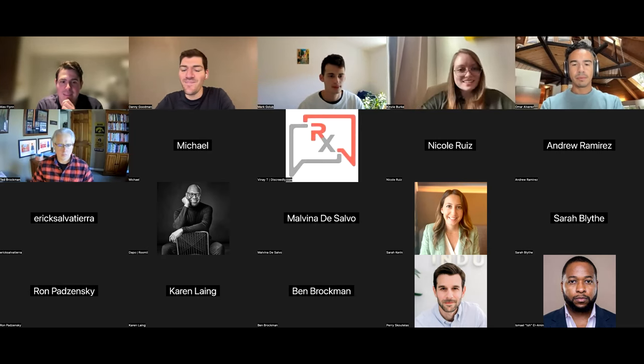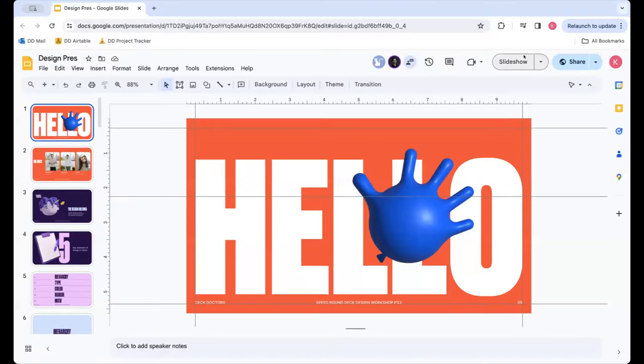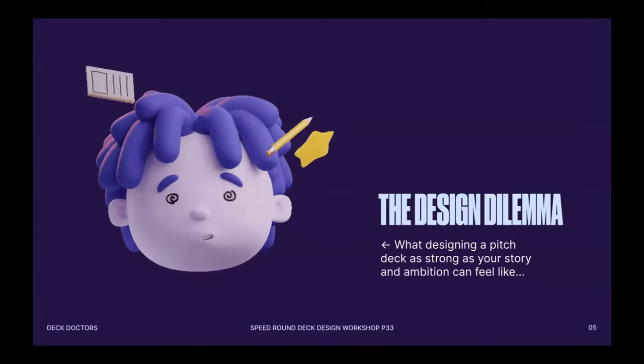Great. Hey everybody, nice to see all of you. I'm going to pull up the deck and we'll get started. My name is Kinsey. This is a refresher for those of you who were on Tuesday's session — we're the Deck Doctors. I am working beside Mark and Alex, the co-founders of Deck Doctors, and I am the head of creative. I specialize in brand identity. I'm really passionate about bringing people's brands to life and creating cohesive decks and beautiful pitch decks that help you get funded.